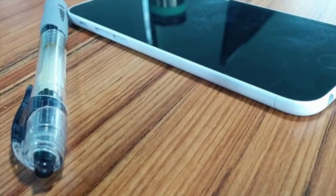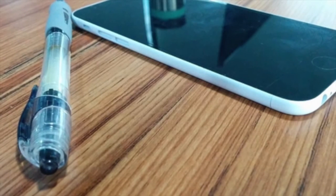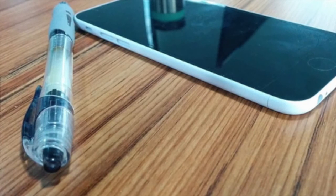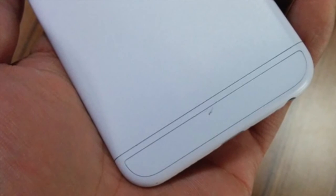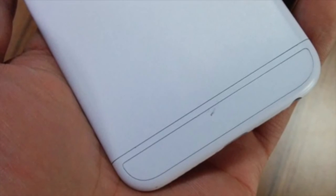Both models are supposed to have the A8 processor, the Touch ID fingerprint sensor, two gigabytes of RAM, and the improved camera that we just talked about. All of that grouped together is going to bring an awesome device.